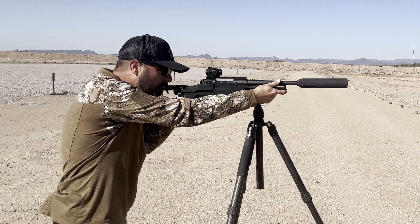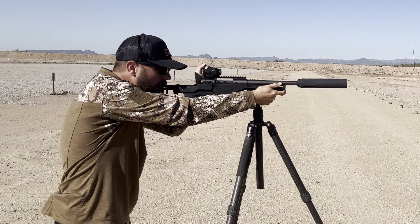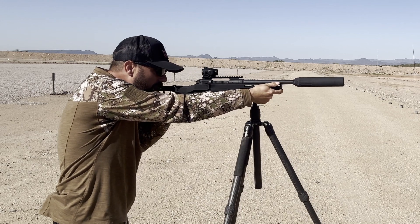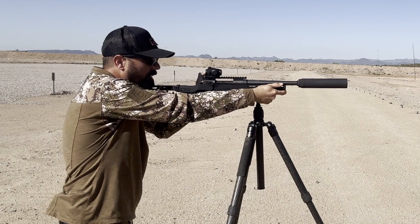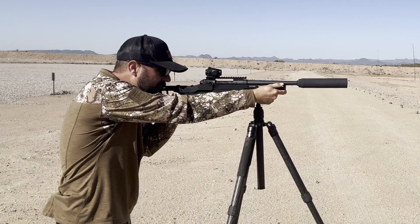Let's give her a go. Really quiet. The strike in the berm is almost as loud. All right, so that was the House of Pain. This is Stealth.